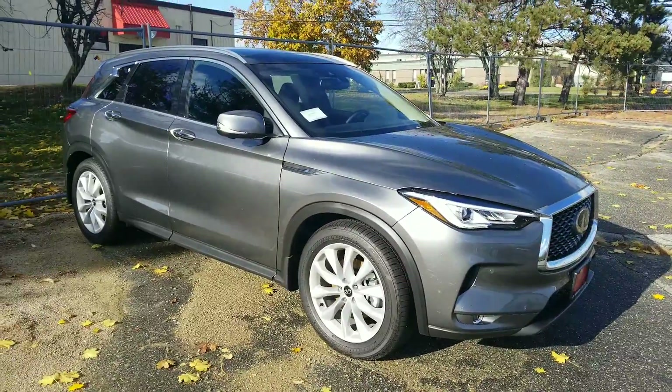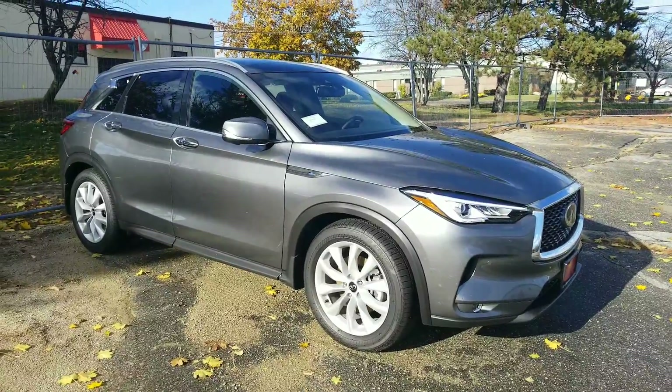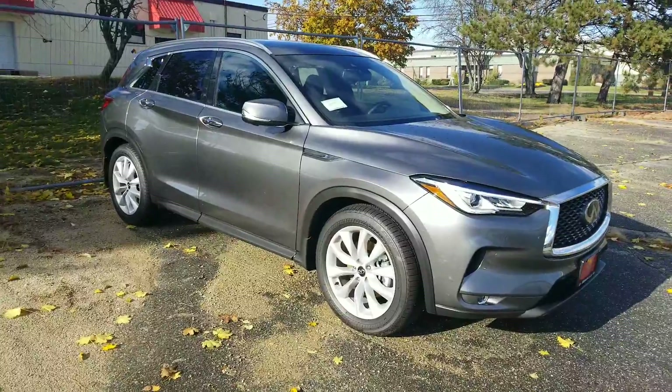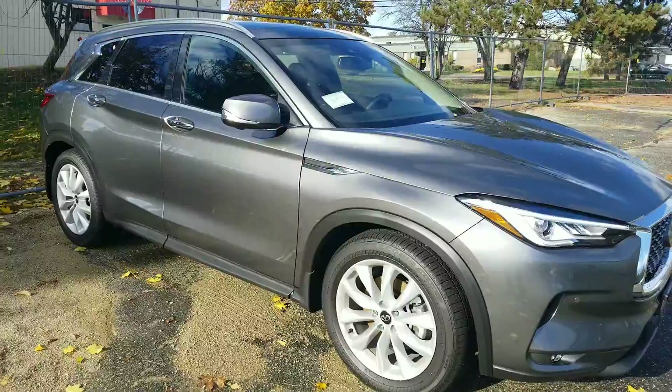It has a combination of both incredible horsepower and good fuel economy. You're also going to end up with one of the best warranties in the market. You're going to have a four-year, 60,000-mile bumper-to-bumper warranty and a six-year, 70,000-mile powertrain warranty.